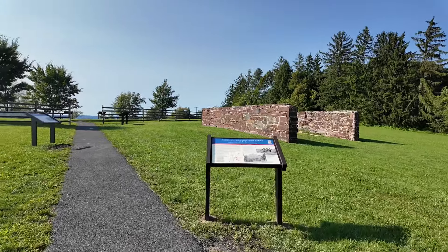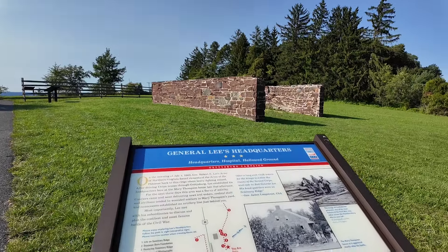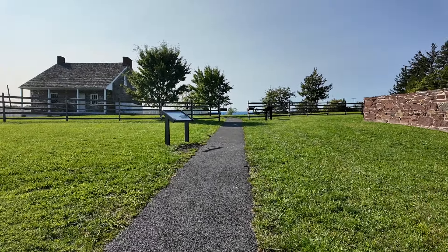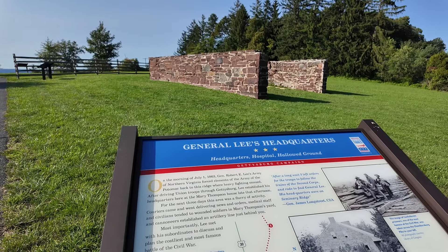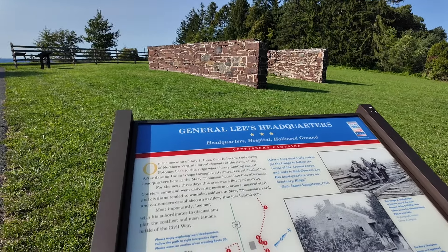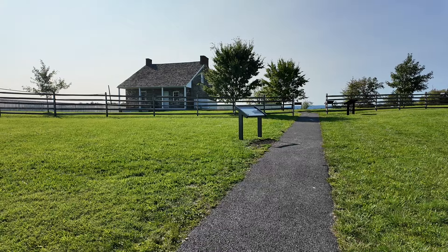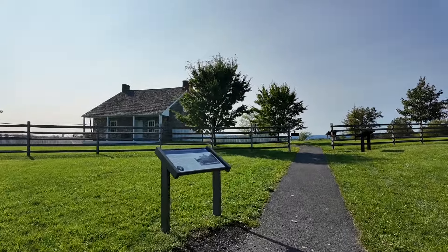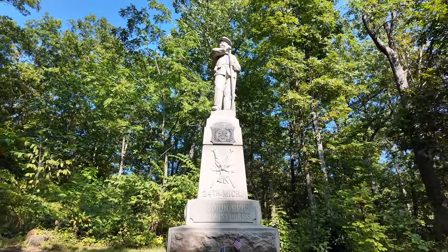First stop — and I have to say how great it is to be out in the fresh air after being cooped up on a bus for two hours with barely working air conditioning. Anyway, this is General Lee's headquarters. General Lee was the leader of the Confederate Army. Just reading the sign here: after driving Union troops through Gettysburg, Lee established his headquarters here at the Mary Thompson House late that afternoon. For the next three days, this area was a flurry of activity — couriers came and went delivering news and orders, medical staff tended to wounded soldiers, and cannoneers established an artillery line just behind here.